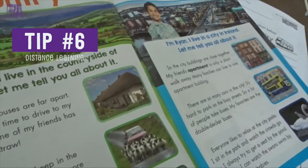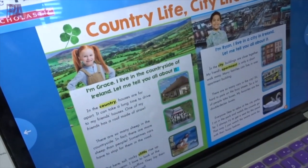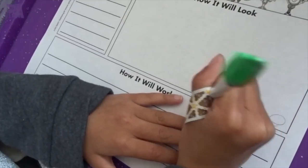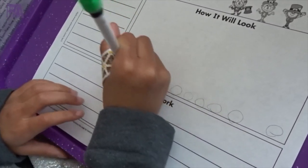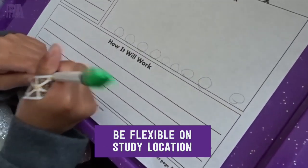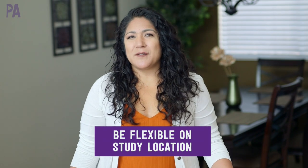Distance learning hack number six is to be flexible on where you learn. Our teachers recommend sitting at a desk — they don't want kids lying on a bed or couch — but you can still choose between several different spots, like different tables in the house or even a table outdoors. Being flexible on where you do distance learning will make it more comfortable for your child, give them options, and keep them more excited to learn. Move things around and change up the environment just to keep it fresh.